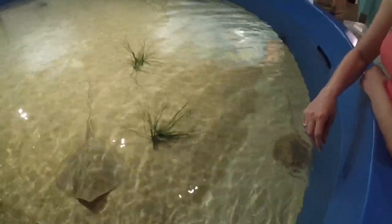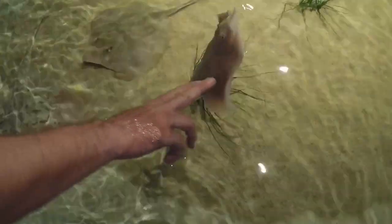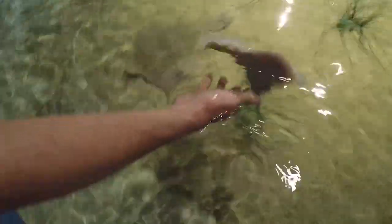There are paper towels. Hi little guy. Oh, he's so soft on the bottom.